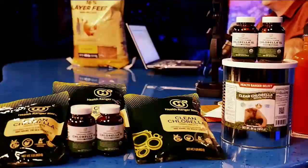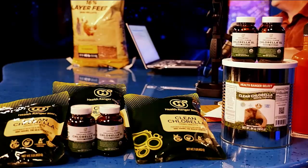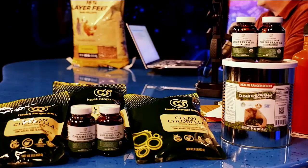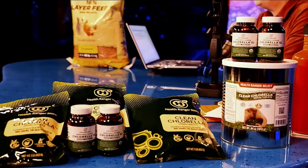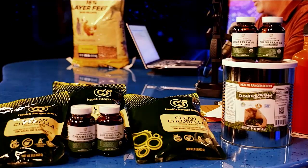Today's segment is brought to you by our store, healthrangerstore.com, where we use the same laboratory to test our own products. We've got chlorella in stock right now — tablets in bottles, in bags, and in number 10 cans. Chlorella is a natural detox supplement; it's a single-celled microalgae that's very rich in chlorophyll and can help support your body's natural detoxification. Find these products and more, all lab tested, at healthrangerstore.com.